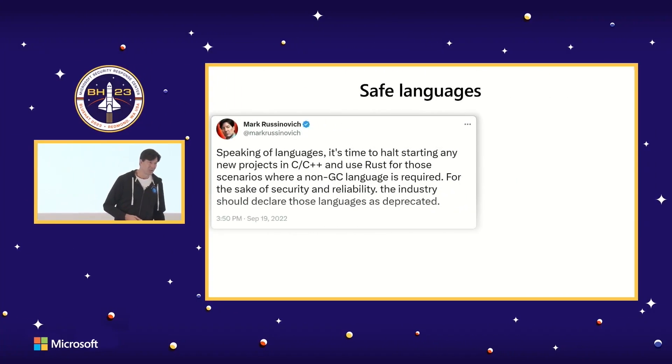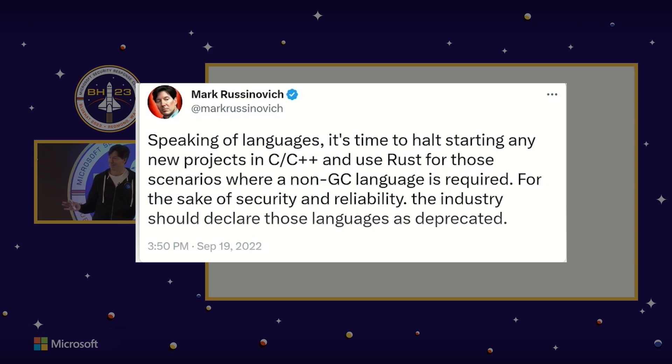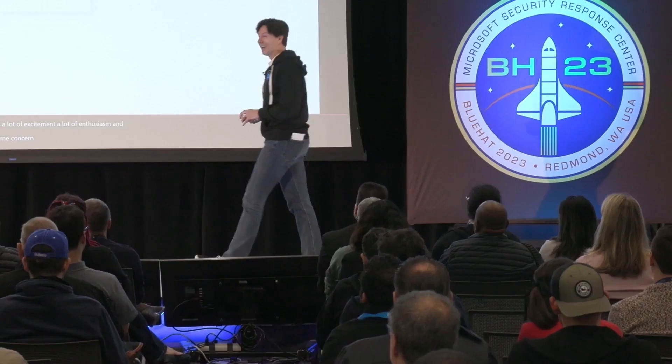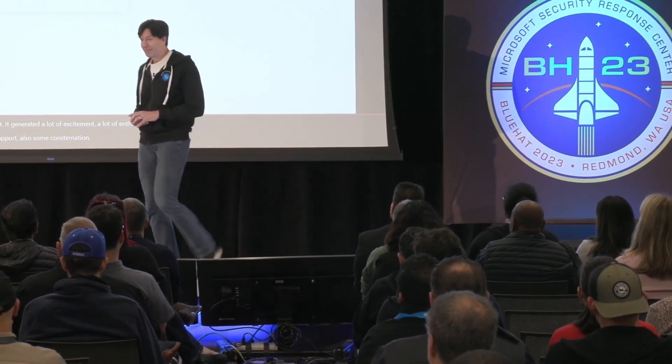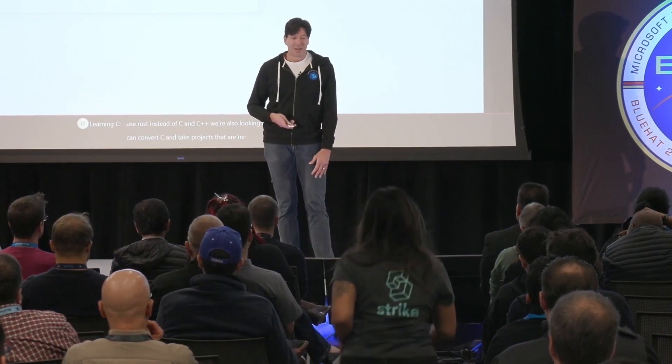The CTO of Azure, Mark Rusinovich, also gave a talk at Blue Hat where he said memory-safe languages are top of mind for him. He went on to defend his most engaged tweet, in which he said Rust should be used instead of C or C++ for new projects that require a language without a garbage collector. He also confirmed that this is actually a policy at Azure, and even though the tweet upset some C and C++ developers, Azure's software is too high stakes to use non-memory-safe languages. Mark also said that the Azure team is looking at converting existing C projects to Rust.